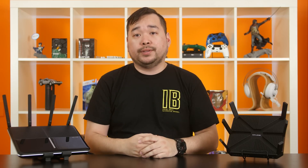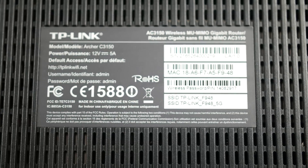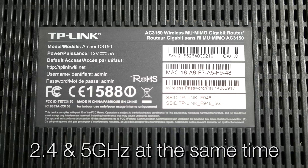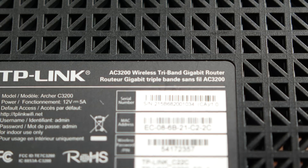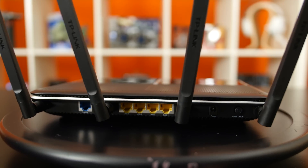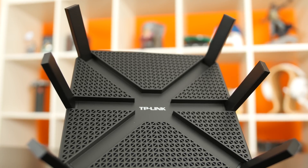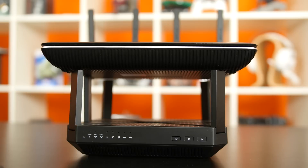This brings us to our second topic: dual-band and tri-band connections. Different frequencies provide different bandwidths. Dual-band technology allows you to use a 2.4 GHz frequency and 5 GHz frequency at the same time, effectively increasing your overall bandwidth. Tri-band is the same thing, except with a third channel on the 5 GHz frequency. The C3150 has 4 detachable dual-band antennas, while the C3200 has 3 dedicated dual-band antennas and 3 dedicated single-band antennas.